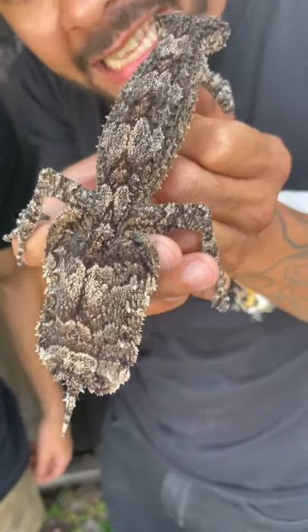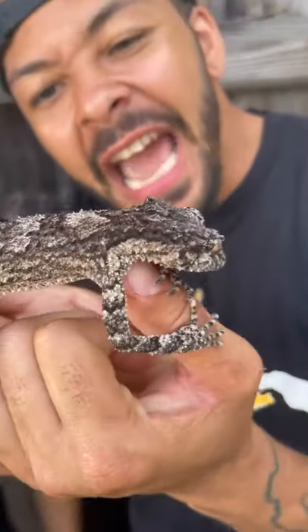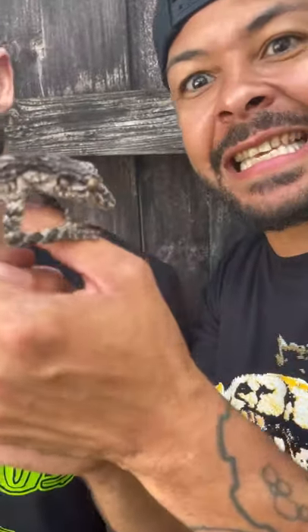What you're looking at isn't a leaf, it's not an insect, but it's a real-life gecko — Australia's master of camouflage — and Tiki's going to tell you why.